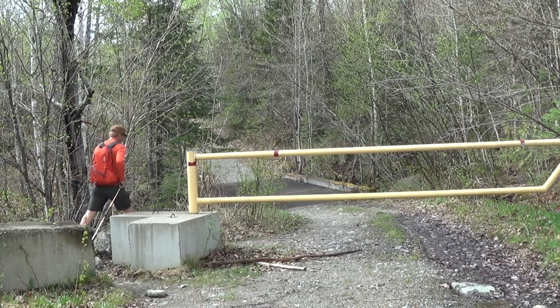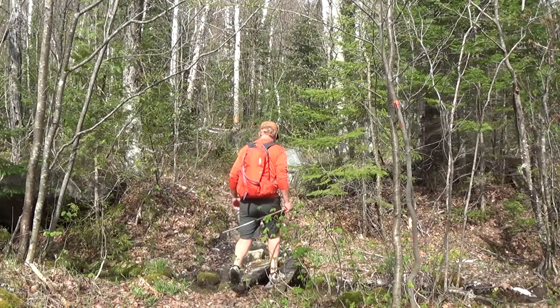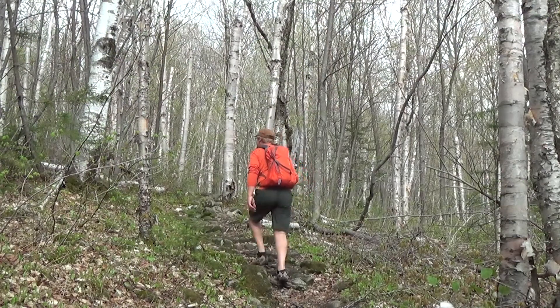Hike past the gate for half a mile to where the Appalachian Trail crosses the road. Look for the white blazes. Turn right or north on the Appalachian Trail.